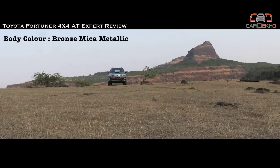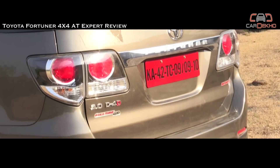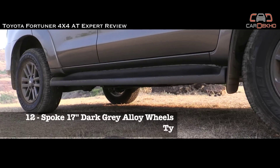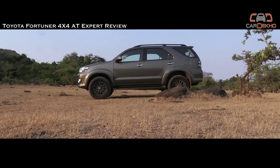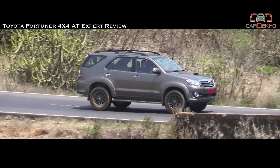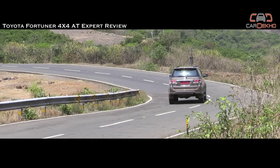Toyota have given the big Fortuner some small visual tweaks including slightly smoked out head and tail lamps, in addition to giving the fog lamps chrome bezels. The overall look is completed by new 12-spoke dark grey alloy wheels that, coupled with the new mica grey colour, give the Fortuner a particularly menacing presence on the road — as if it wasn't already one of those vehicles that make road users get out of its way.